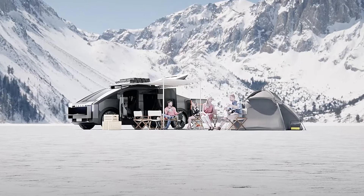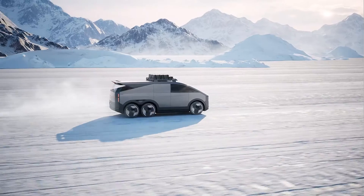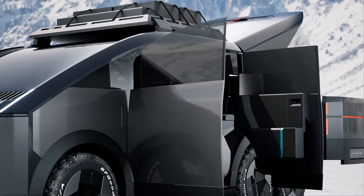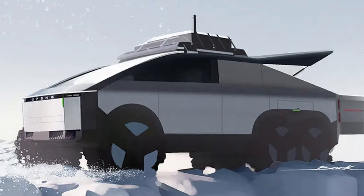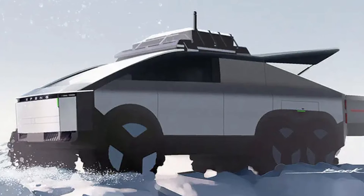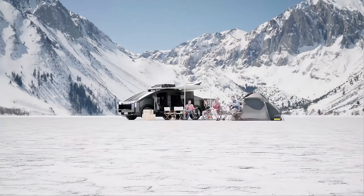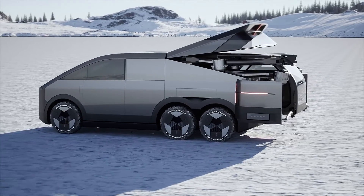And let's not forget, you can recharge the eVTOL while you're on the move — no more waiting around at charging stations. You've got your power on the go. They didn't give us much info about the land vehicle itself, but the video shows it's got an adaptive suspension — it can lift or lower itself depending on your needs. So if you're on a bumpy off-road adventure or just trying to impress your friends with your cool ride, XPeng has you covered.